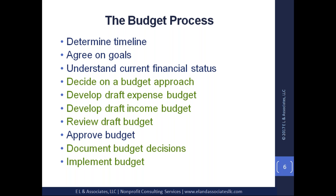Developing a draft expense budget is critical, as is developing a draft income budget. Then you review your draft. The budget, as stated when we walked through best practices, has to be approved. Then you document your budget decisions and implement the budget.